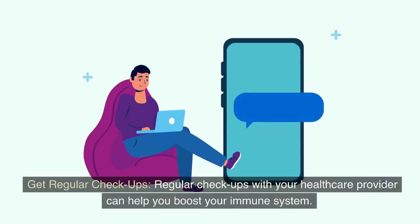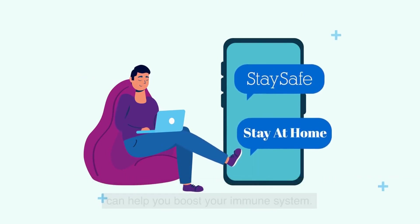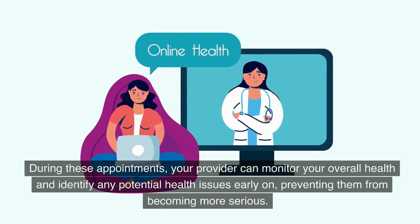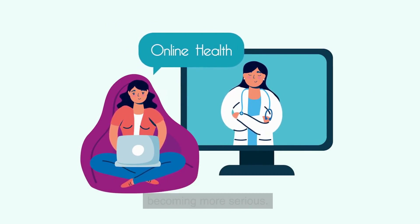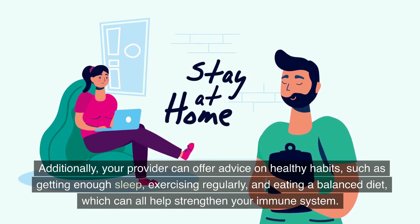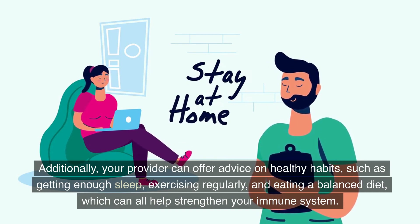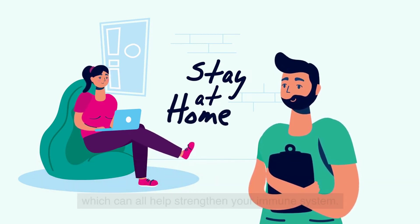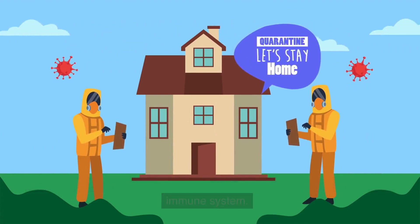Get regular checkups. Regular checkups with your healthcare provider can help you boost your immune system. During these appointments, your provider can monitor your overall health and identify any potential health issues early on, preventing them from becoming more serious. Additionally, your provider can offer advice on healthy habits, such as getting enough sleep, exercising regularly, and eating a balanced diet, which can all help strengthen your immune system. So, schedule regular checkups to maintain your health and support your immune system.